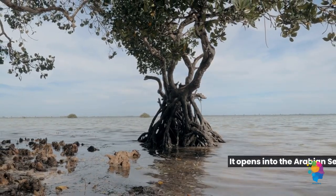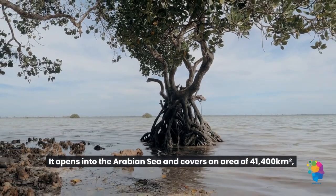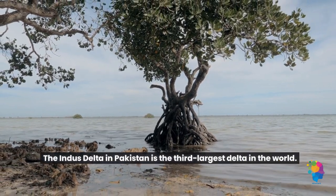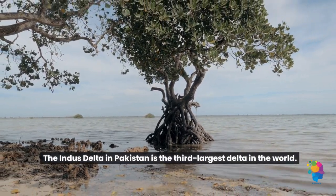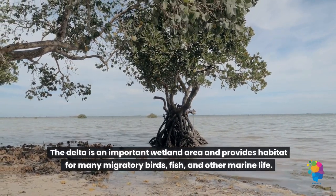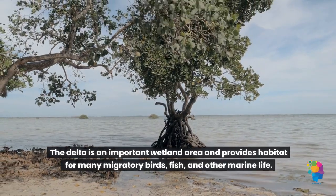3. It opens into the Arabian Sea and covers an area of 41,400 square kilometers. The Indus Delta in Pakistan is the third largest delta in the world. The delta is an important wetland area and provides habitat for many migratory birds, fish, and other marine life.